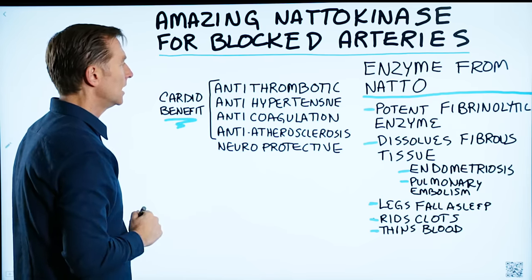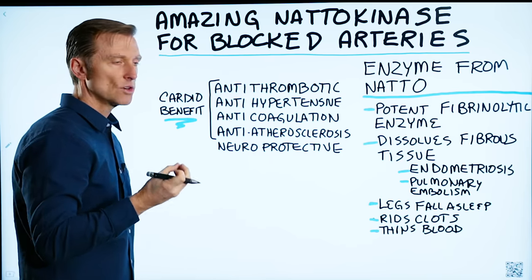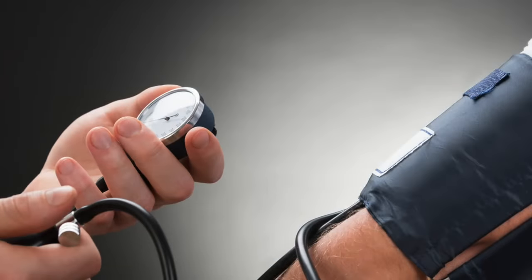It's neuroprotective. For the heart, it's antithrombotic, so it prevents the formation of clotting. It's antihypertensive, so it's good for high blood pressure.